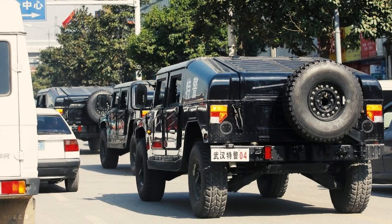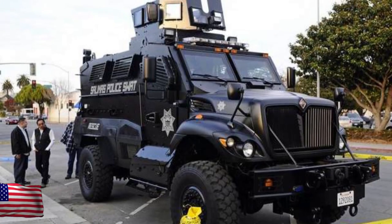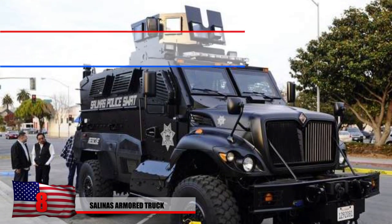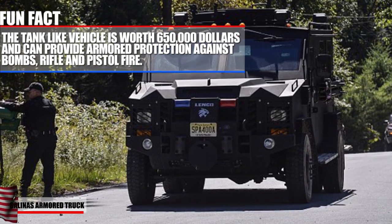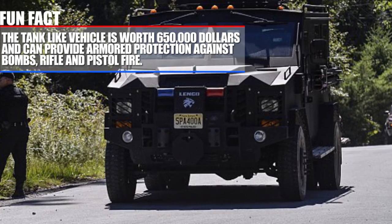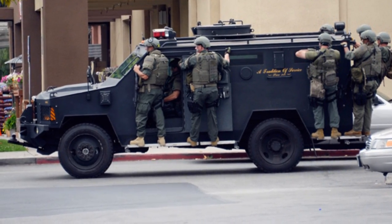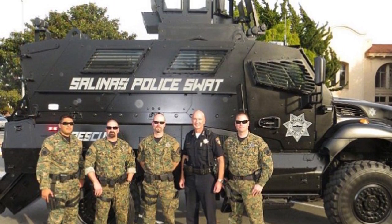Some of these Humvees, like you see here, are even used as police cars in China. Number 8: Salinas Armored Truck. This massive armored truck was donated from the military to the Salinas Police Department in California. The tank-like vehicle is worth $650,000 and can provide armored protection against bombs, rifle, and pistol fire. Although it was technically a donation and not from city taxpayer money, the upkeep and maintenance of this thing has a heavy price tag and someone is going to have to pay for it.